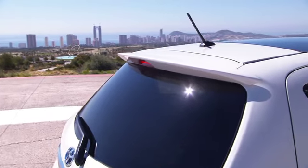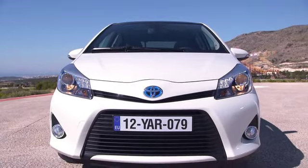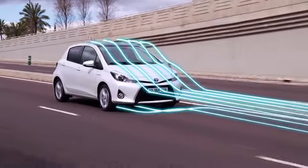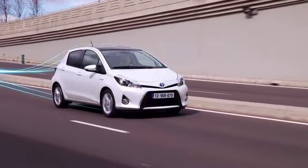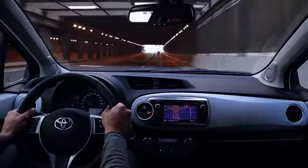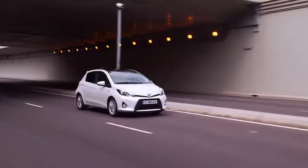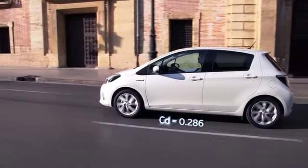Aerodynamics are key to hybrid fuel efficiency, and the new Yaris Hybrid benefits from improvements to airflow both over the restyled front of the body and beneath it. As a result, the new Toyota full hybrid boasts a class-leading drag coefficient of 0.286.